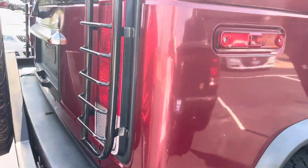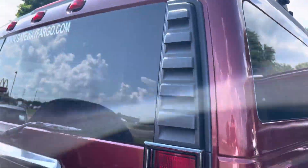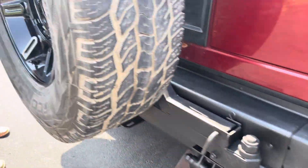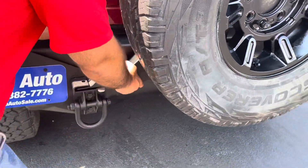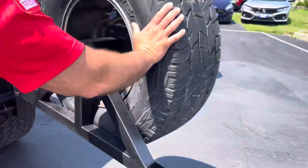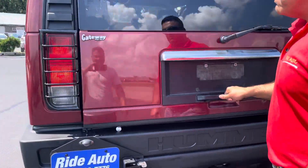You got your tail light protectors. You got these nice louvers. The spare tire — usually you don't find the spare tire in these. There's a little locking mechanism here. Undo that, push it all the way to the side. You got the rear wiper.